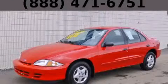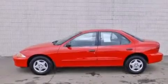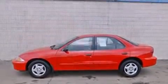This is a 2001 Chevrolet Cavalier. It features a 2.2-liter four-cylinder engine and an automatic transmission.